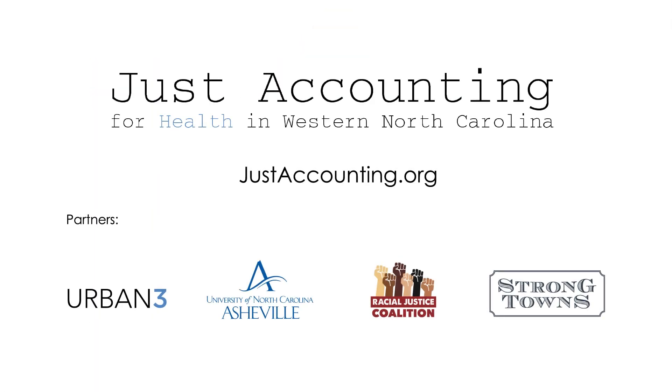Visit JustAccounting.org to learn more about why we are looking at these problems and how we can use math to help solve them.